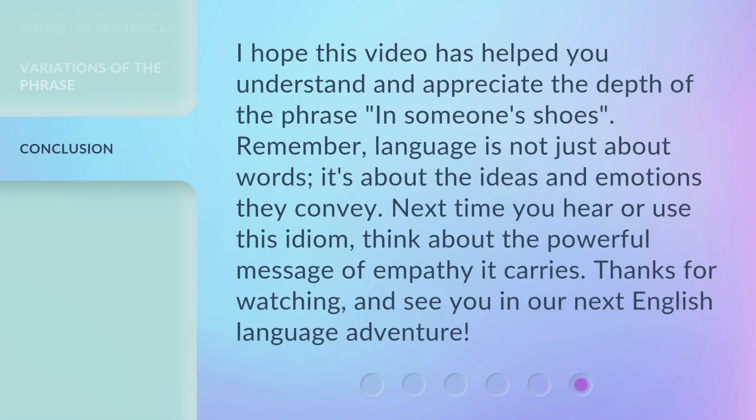I hope this video has helped you understand and appreciate the depth of the phrase 'in someone's shoes.' Remember, language is not just about words — it's about the ideas and emotions they convey. Next time you hear or use this idiom, think about the powerful message of empathy it carries. Thanks for watching, and see you in our next English language adventure.